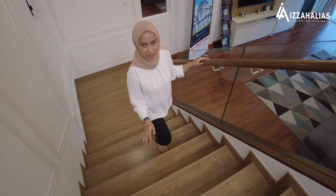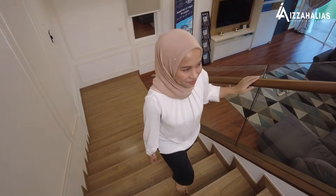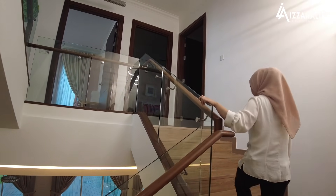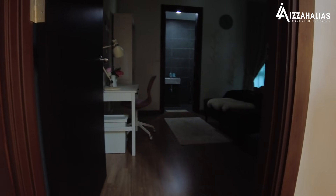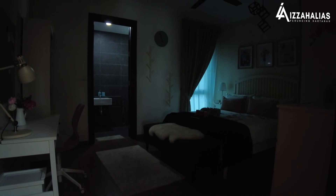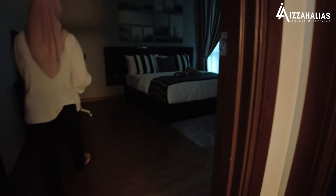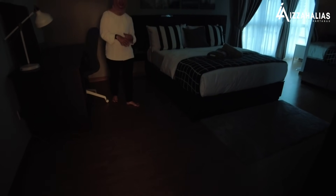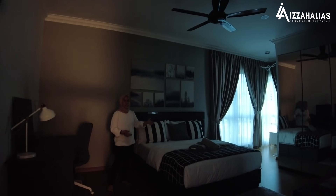Material bagi tangga ni adalah timber flooring dan dilengkapi dengan transparent glass. Kita dah sampai di level 2. Di level 2, kita ada 3 bilik. Saya minta maaf kepada anda semua sebab hari ni kita ada masalah teknikal sikit — tak ada elektrik dan agak gelap. Di sebelah sini kita ada second bedroom. Keluasan bagi bilik ni adalah 261 kaki persegi dan disediakan sekali dengan private bathroom.